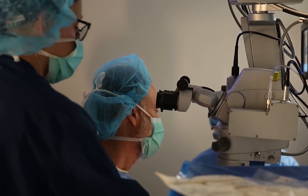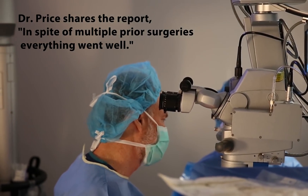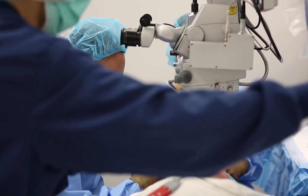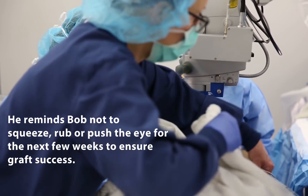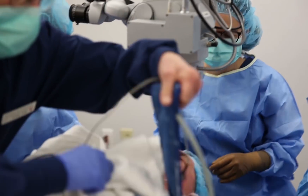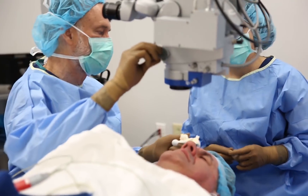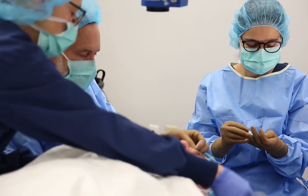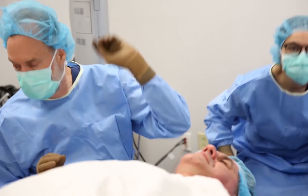Everything went nicely. We had a number of previous surgeries on his eye, so that's a little more difficult. They'll check you upstairs. It's real important over the next few days — especially the next couple of weeks — not to squeeze hard. If you squeeze your eye hard, that new cornea will come off. You don't want that to happen. You have a really nice cornea.